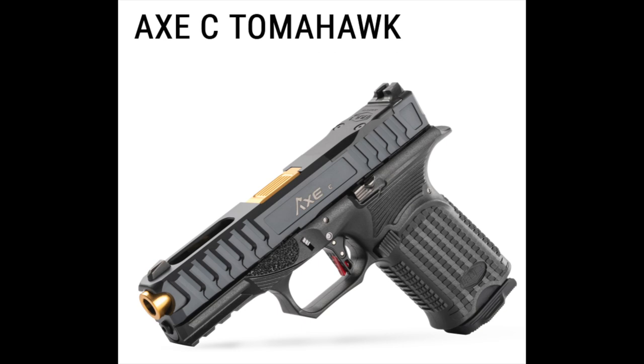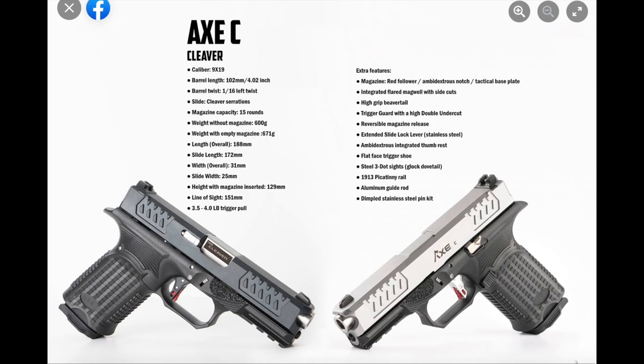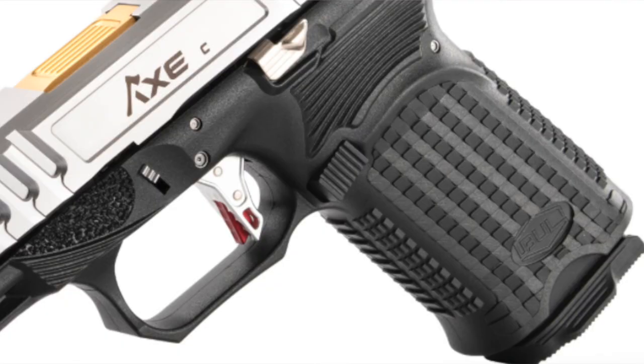Back to the Bull Armory AXE Series — in keeping with the edge weapon theme, all three versions of the AXEs are called the Tomahawk, the Hatchet, and the Cleaver. All three pistols come in the same G19 size frames, slides, and barrel lengths, but they offer varying levels of customization such as you might see in a custom design Glock.